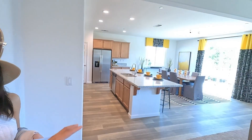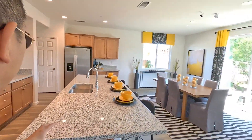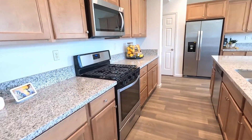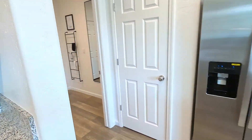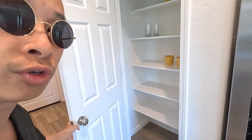So this is the Auburn. Here's the kitchen and the living area — really spacious. Good-size backyard. Super nice. That's the garage, and then we have a pantry right here — good-size little pantry.